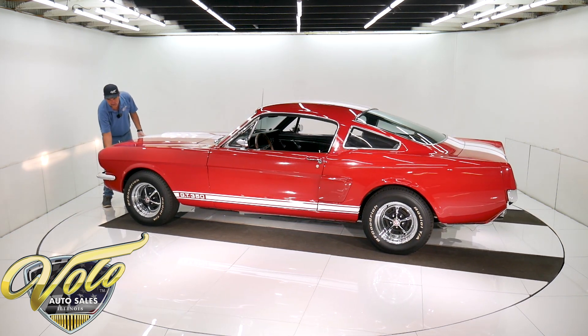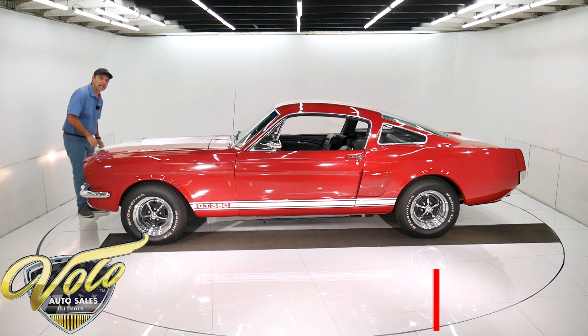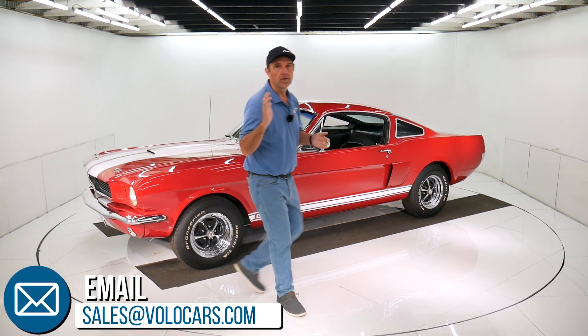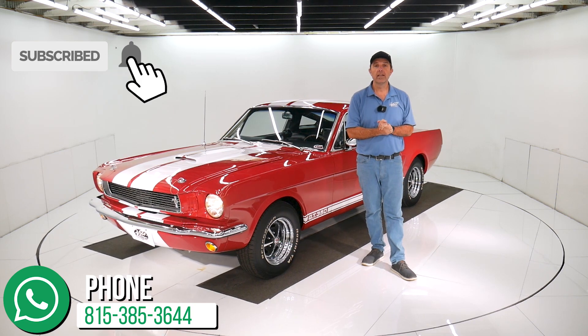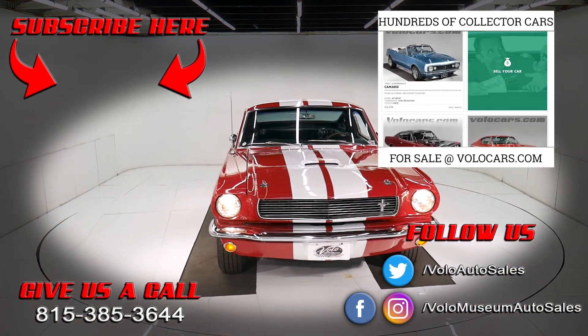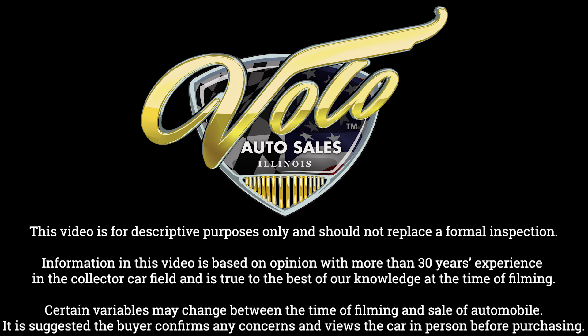Visit volocars.com — there are plenty of ways on there to contact the salesman. I gave you my impression of the car, but any questions or concerns about the car, the process, they'll help with all that including financing, delivery, and the paperwork. Go to volocars.com. If you enjoyed the video, subscribe to the YouTube channel and click on the bell icon — you'll be the first to see the next one. Thanks for watching. I'll see you in the next one. Bye.